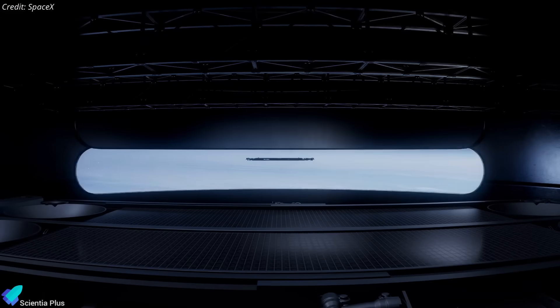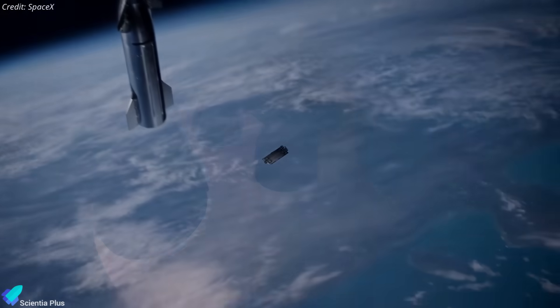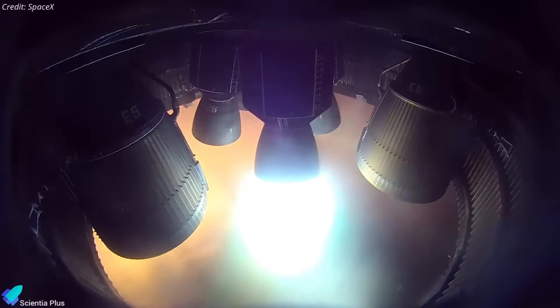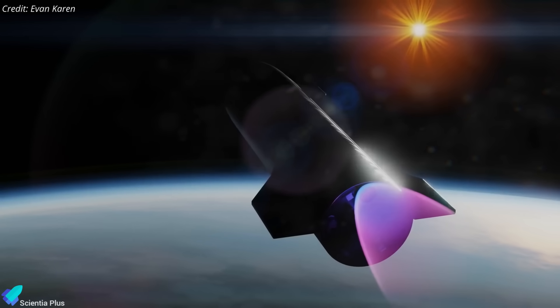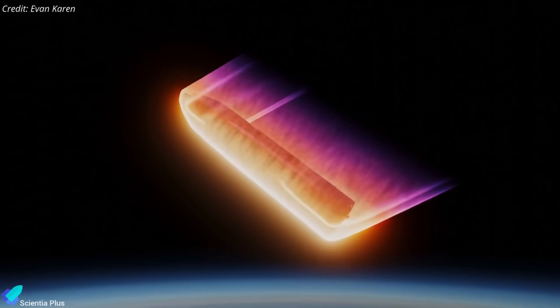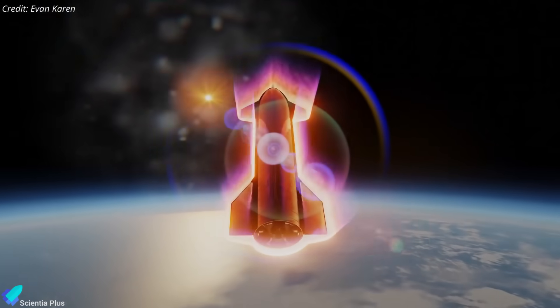The ship will also attempt an in-orbit Raptor restart using propellant from its header tanks, demonstrating that Starship can reignite engines in space to perform controlled reentries from low Earth orbit or deep space, ensuring safe returns.